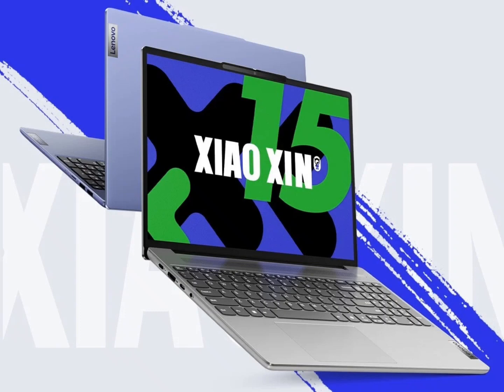The notebook is powered by 13th Gen Intel processors. Lenovo did not reveal the exact chips; however, it has confirmed that the device comes with up to 32GB LPDDR5 RAM.